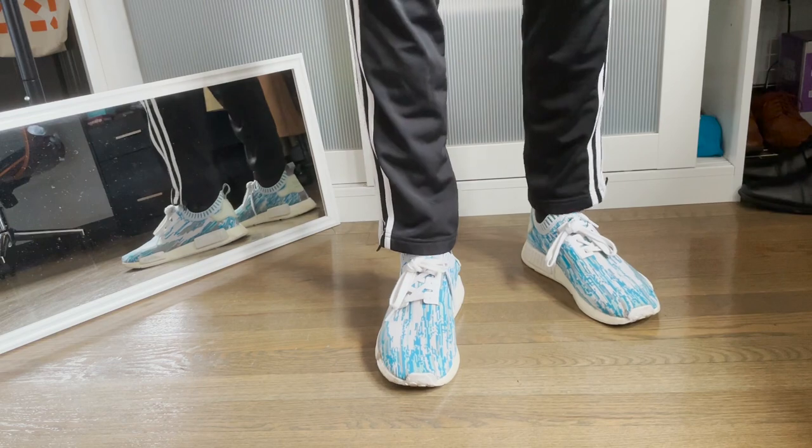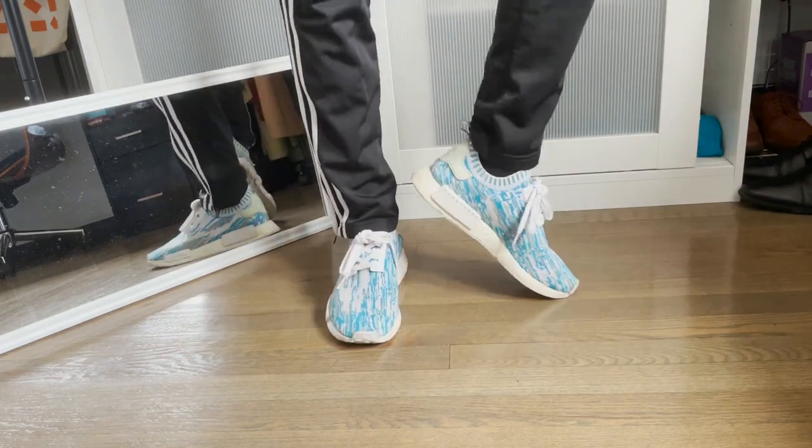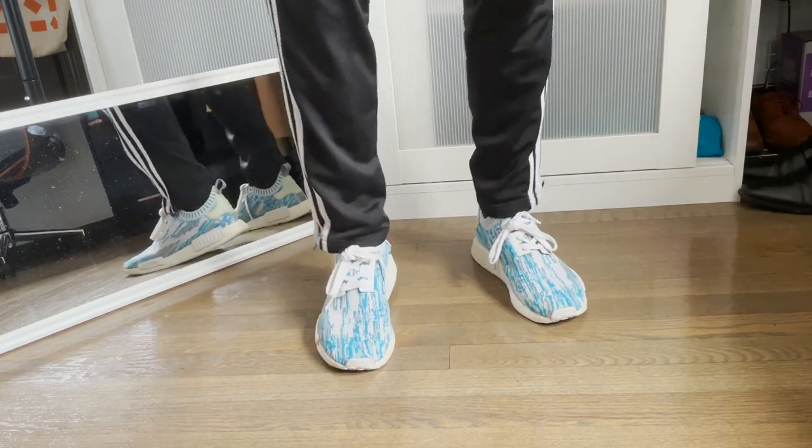Coming up next, we have another classic. These are my NMD Data Moshes from a Sneakers and Stuff exclusive. I love love love the colorway on these. I thought these were so cool when I was like 17. I don't wear them that much now, but they're really really nice — like a calm, super digital camo colorway. A great shoe nonetheless. Lastly for my Adidas shoes, of course, as everyone should have, a pair of Ultra Boosts. These used to be white — they are not anymore. I wore these to the gym, I've worn these everywhere. These are just so so beat up.